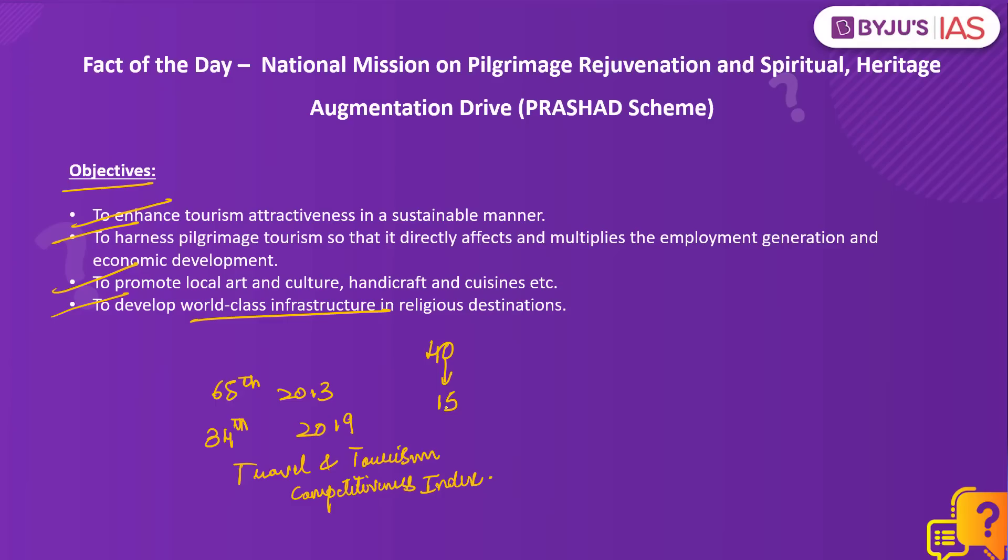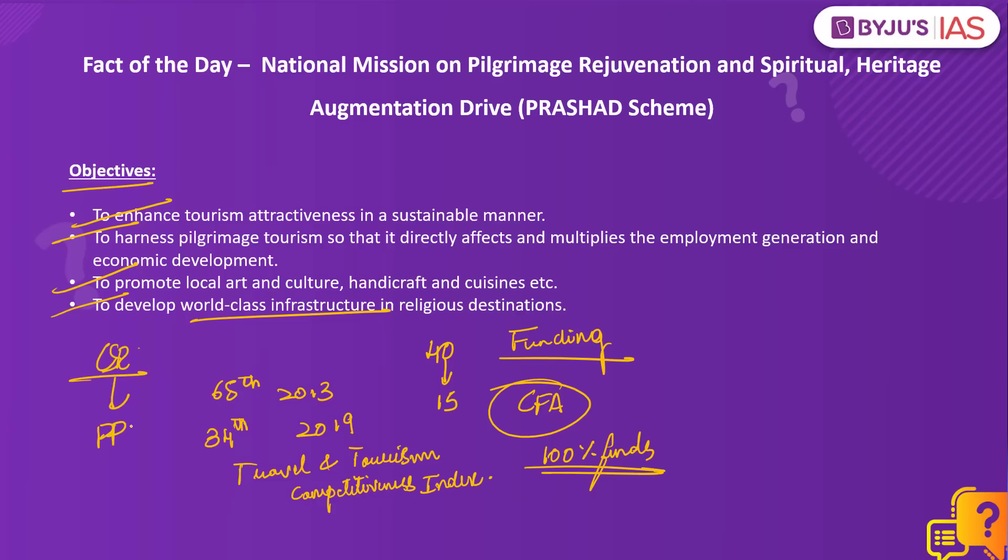When it comes to funding, this is a central sector scheme under which the Ministry of Tourism provides central financial assistance to state governments. For components with public funding, the central government provides 100% of the funds. The scheme also seeks to leverage Corporate Social Responsibility funds and Public-Private Partnerships for sustainable project management. Overall, this scheme aims at ensuring integrated development of all identified pilgrimage destinations in a planned, prioritized and sustainable manner.